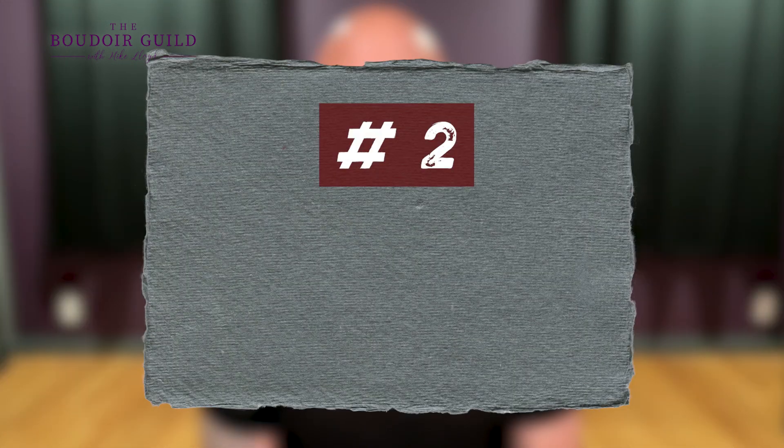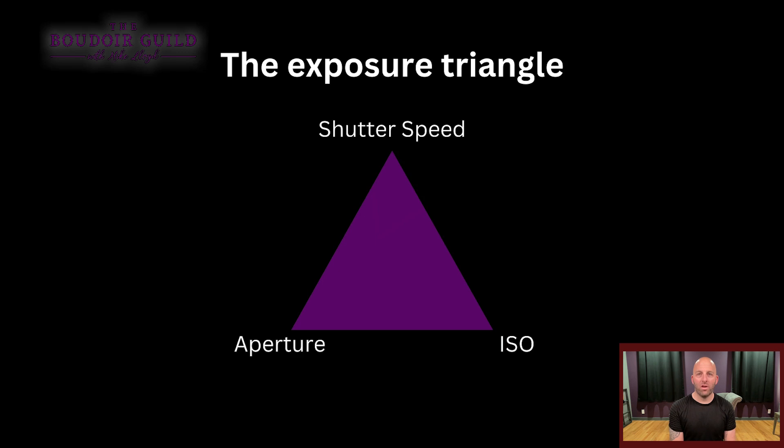Another way we use triangles is the exposure triangle. Shutter speed, aperture, and ISO are all entirely different functions within your camera. Shutter speed is how long your sensor is exposed to light; aperture is how large the opening is inside your lens; and ISO is how sensitive the image sensor is to light. ISO also controls grain, shutter speed controls motion, and aperture controls depth of field. When you line up all three in a certain way, you get proper exposure — you can raise one and lower another by the same increments to maintain the same exposure. That's why we call it an exposure triangle.